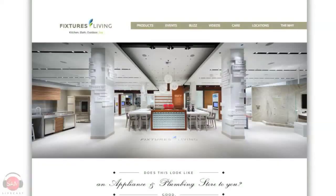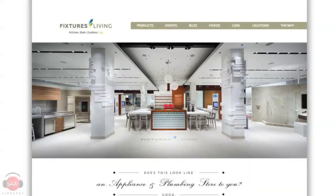We talk about Fixers Living all the time — they're a great sponsor of the show. FixturesLiving.com, and find them on Facebook at Facebook.com/FixturesLiving. They're in San Diego, Costa Mesa, and Rancho Mirage, soon opening in Glendale and a brand new place in San Diego at University Town Center. Kitchen, Bath, Outdoor Joy — that's what they do.